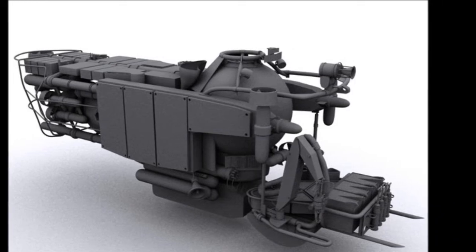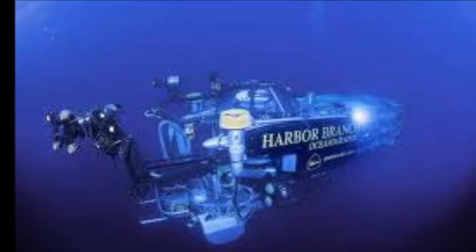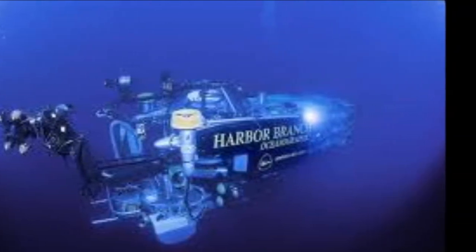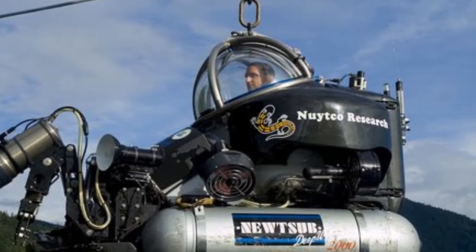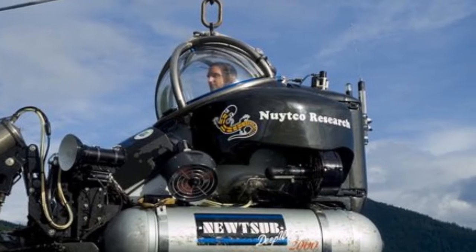In 1971, the Johnson Sea Link was built around an acrylic sphere. The submarine had two compartments. She suffered an accident which led to the death of some crew members. Phil Newton, famous for his hard diving suits, created a very successful sphere submarine, the Newt's Submarine.